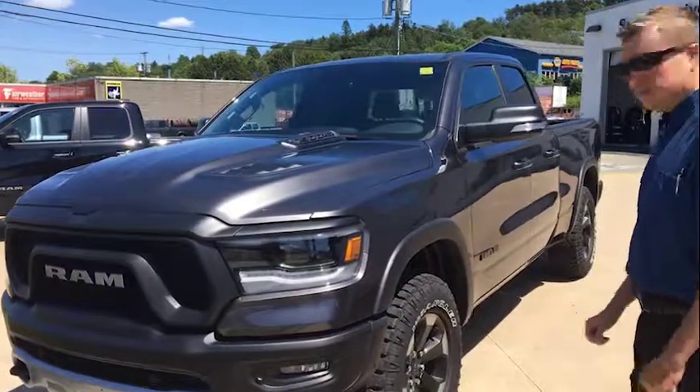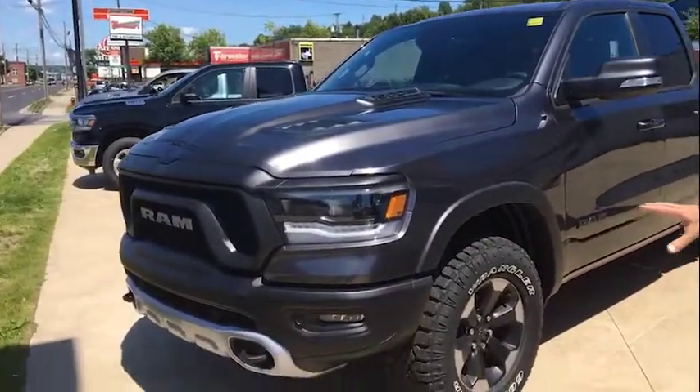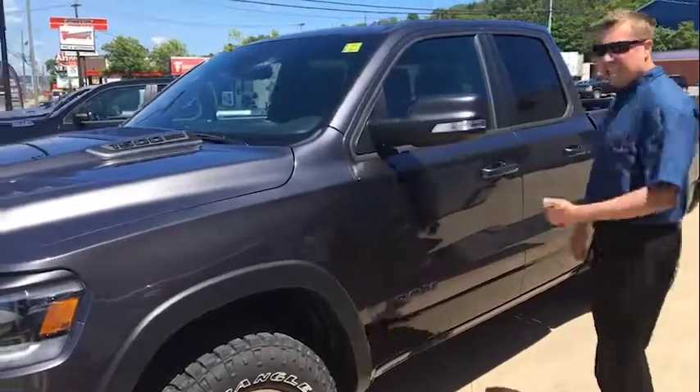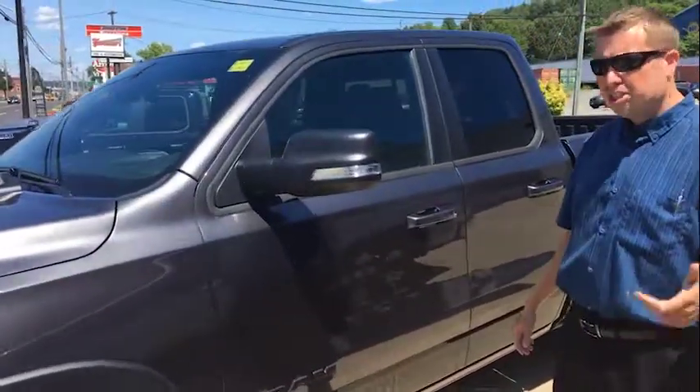Come on around, we'll show you some of the features of this truck. It has front and rear parking sensors, 33-inch off-road tires, a locking diff, off-road suspension, and full skid plates.